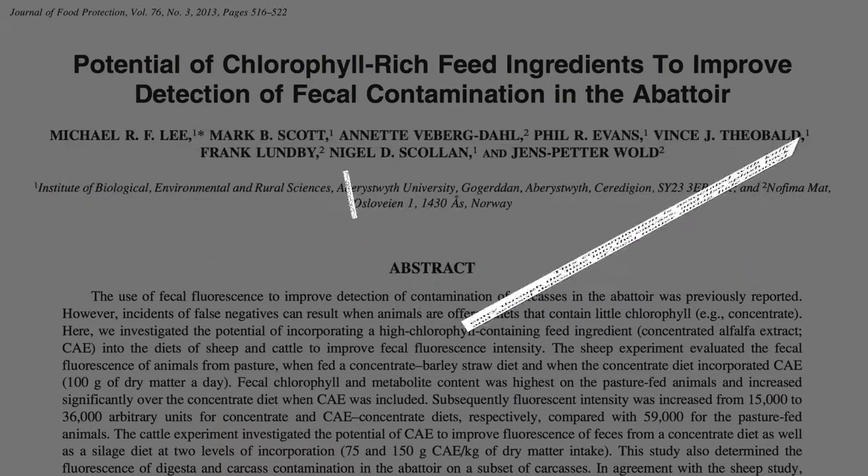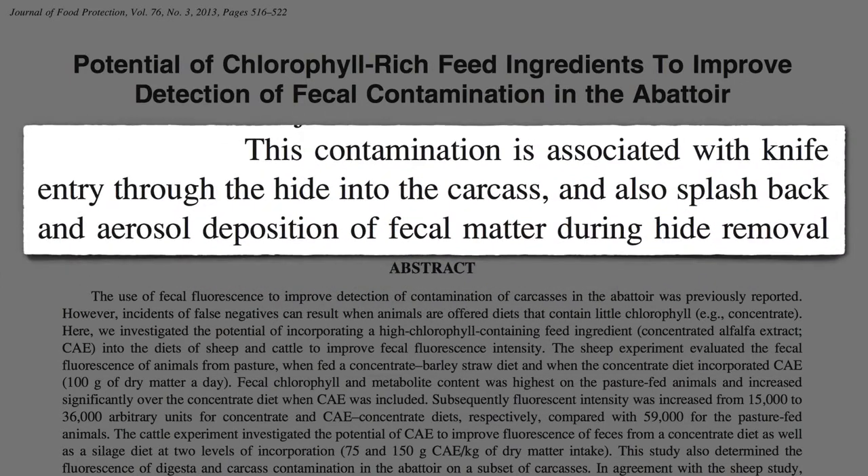Fecal matter gets on meat either with knife entry through the hide into the carcass, and also splash back and airborne deposition of fecal matter when you're peeling off the skin. But if the animals have been eating grass, you can pick up the poo with a blacklight.